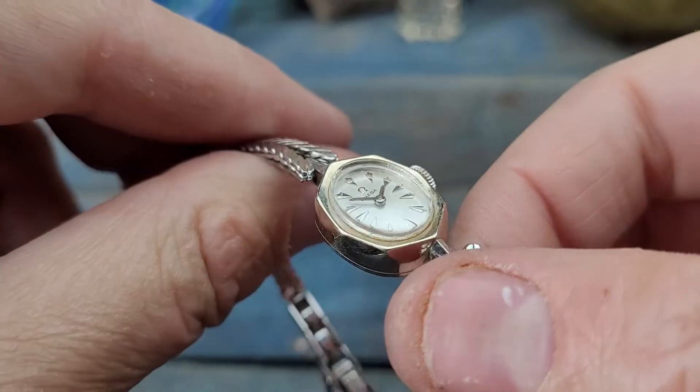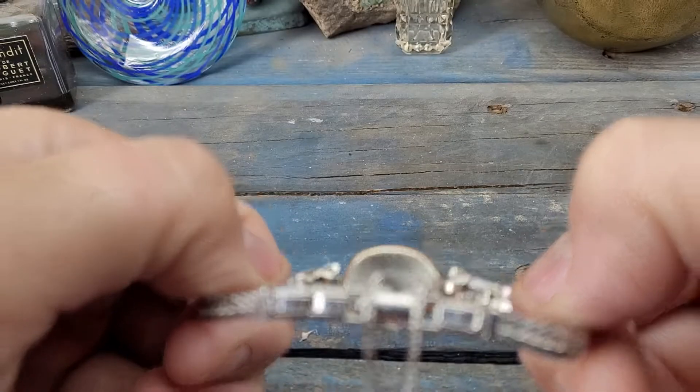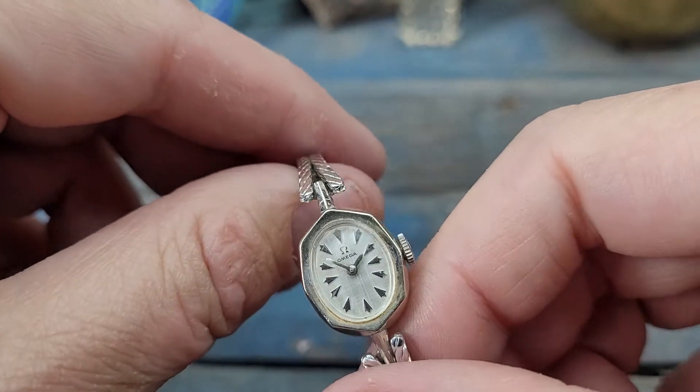This is the best watch of the night, folks, and an absolute sleeper. Wonderful watch. This is a Ladies Omega mechanical watch.